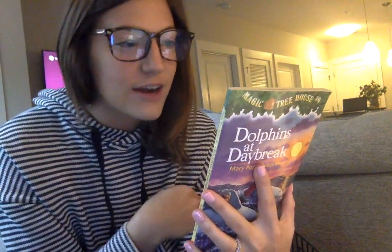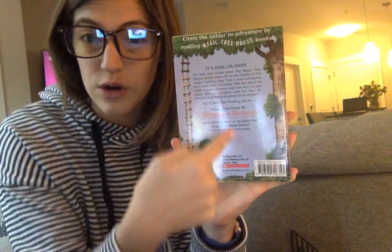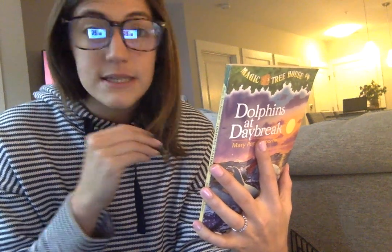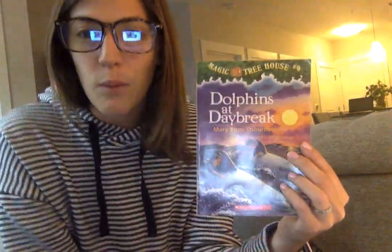The back cover says: 'Climb the ladder to adventure by reading Magic Treehouse books.' A lot of times in chapter books, we have a little blurb on the back that tells us what we're going to read about, to prepare ourselves. This blurb says: 'Is it sink or swim?' Sink means to go to the bottom of the water. 'Is it sink or swim for Jack and Annie when the Magic Treehouse whisks them off in the middle of the ocean? Luckily, they find a mini submarine on a coral reef. Unluckily, they are about to meet a giant octopus with one very hungry shark. Will the dolphins save the day? Or are Jack and Annie doomed for dinner? You'll have fun finding out in Dolphins at Daybreak.'